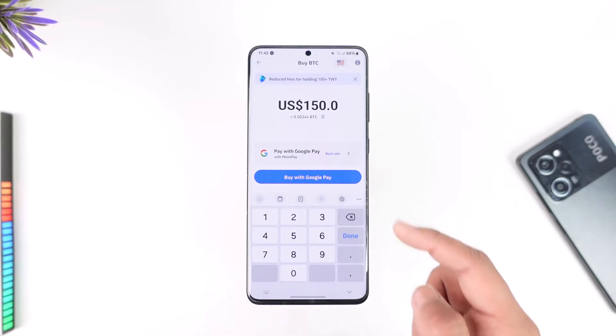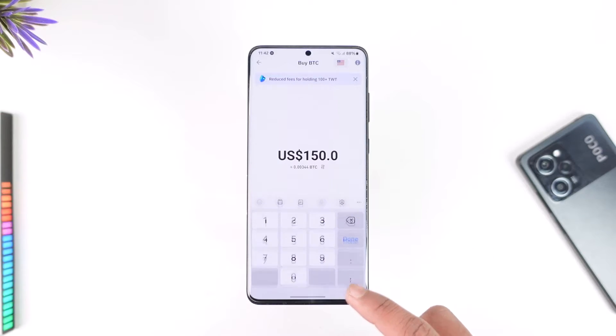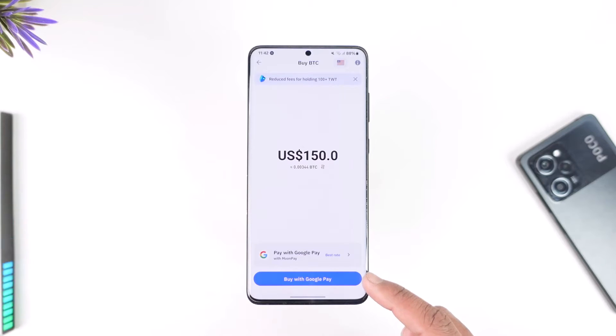let's say you want to buy a certain amount of Bitcoin. The first option you'll have is 'Buy with Credit Card.' In my case it's showing Google Pay because I changed it. So if it shows 'Buy with Credit Card,' there is no debit card option directly — but what you can do is add your debit card to your Google Pay account.